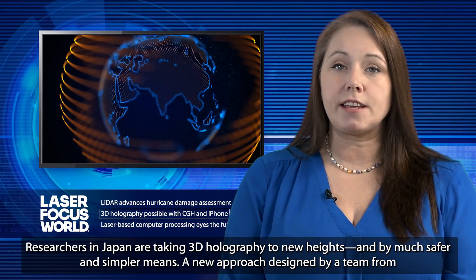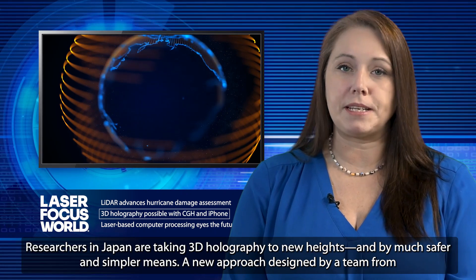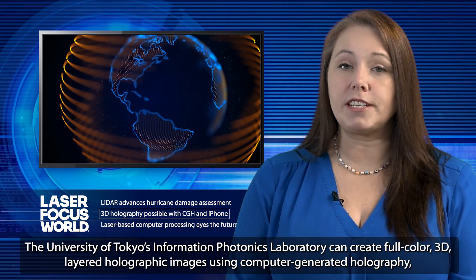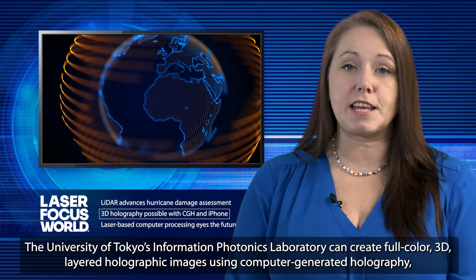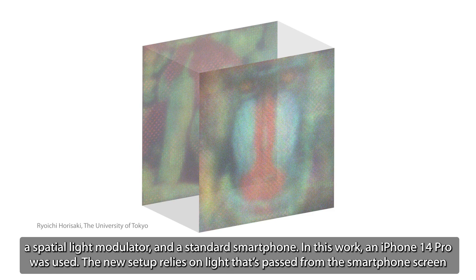Researchers in Japan are taking 3D holography to new heights, and by much safer and simpler means. A new approach designed by a team from the University of Tokyo's Information Photonics Laboratory can create full-color 3D-layered holographic images using computer-generated holography, a spatial light modulator, and a standard smartphone. In this work, an iPhone 14 Pro was used.